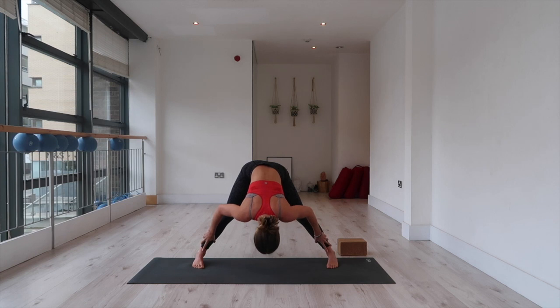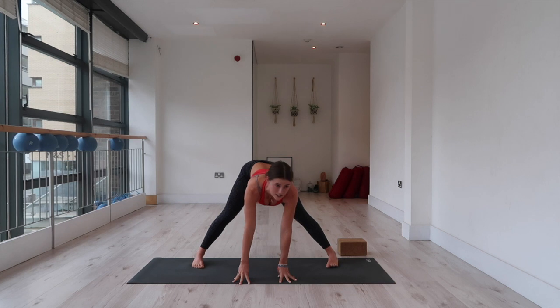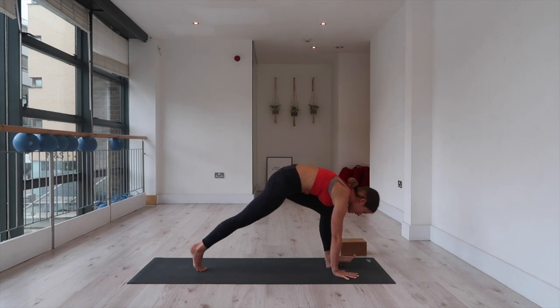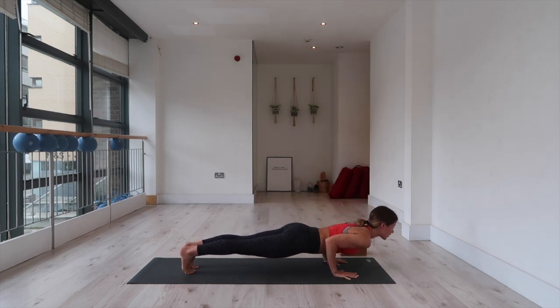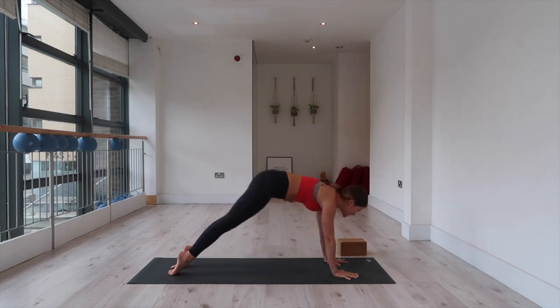Then inhale flat back, hands to the mat, lengthen forward and walk your hands to the front edge of your mat, coming into a runner's lunge. Pivot onto the ball of the back foot, push into the mat, and step back into plank. Inhale in your plank, chest forward. Exhale, lower with control — elbows brave or wrists. Inhale, up dog or cobra — tops of feet to mat, shoulders away from ears. Exhale, downward facing dog.